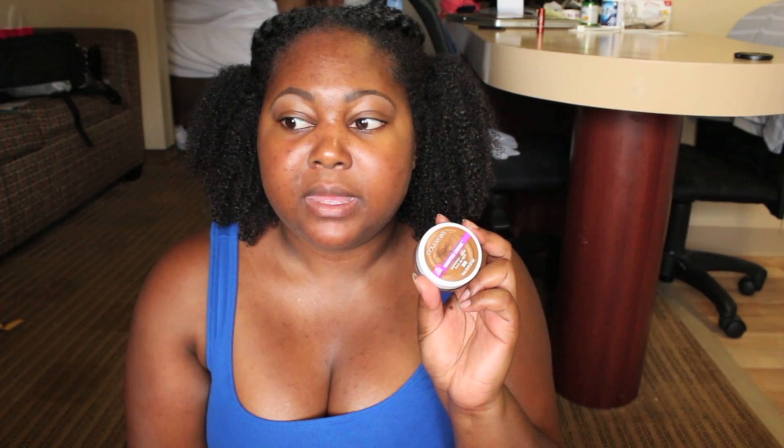It goes on a color that I was like, wait, what is this? But then it oxidized to my skin color. It is light — very light. It feels natural on the skin. But this is not a foundation I would say you're going to glam up with. It's medium coverage to me, but you can build it up if you like.